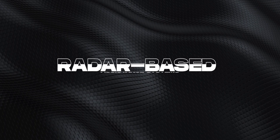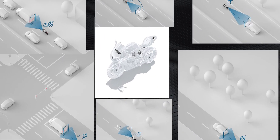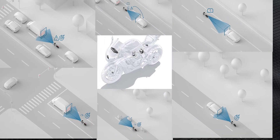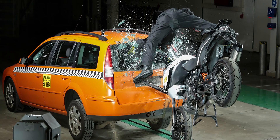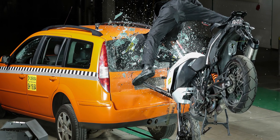Bosch presents radar-based assistance systems. Bosch, one of the world's leading technology companies, has presented six new assistance systems for motorcycles. Four of these systems will already be used in selected KTM models from 2025. Bosch's goal is to prevent up to one in six motorcycle accidents with these systems.